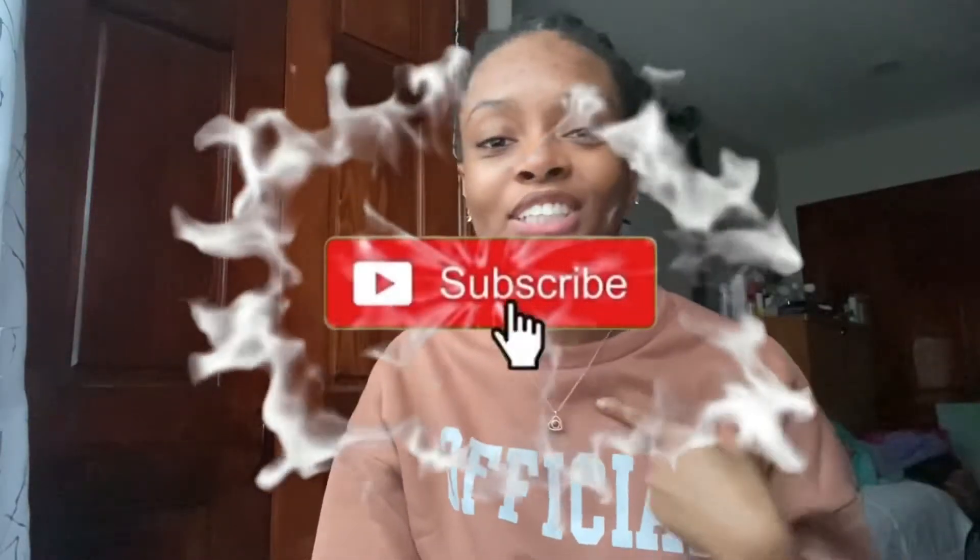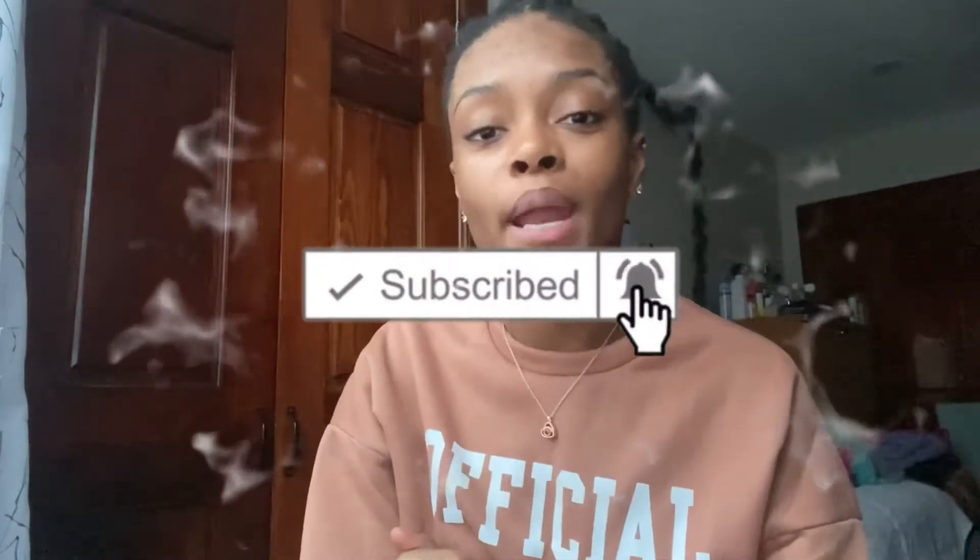What's up you guys, welcome back to my channel, it's your girl Jada. Like, comment and subscribe and put on that post notification bell. And as I can see, today's Vlogmas day.